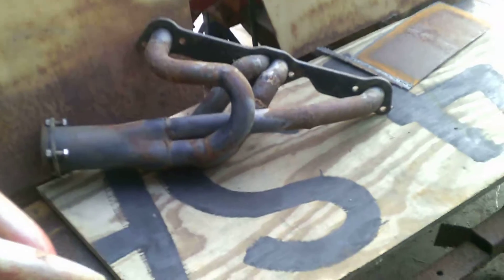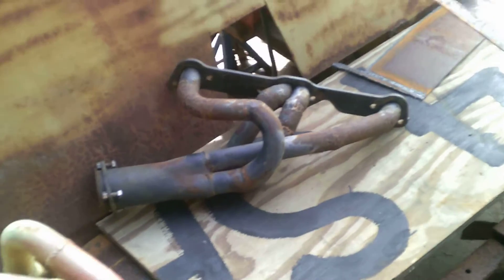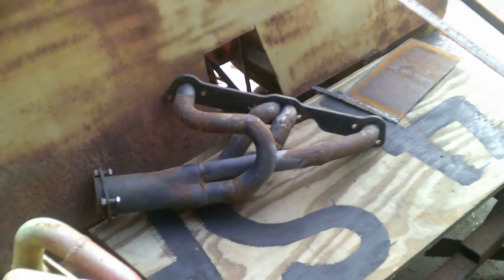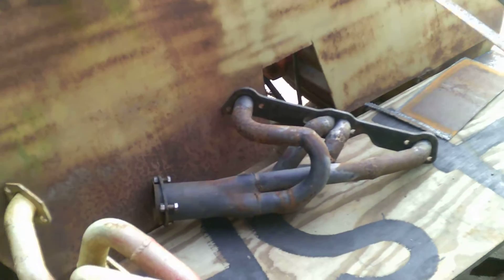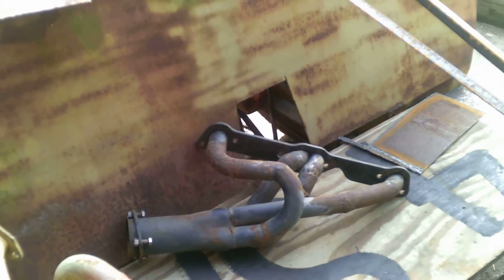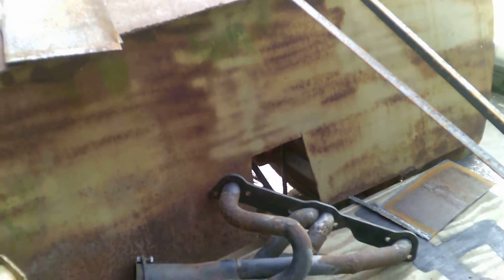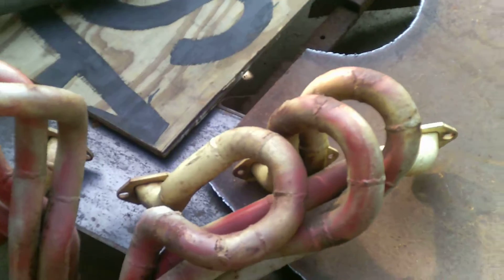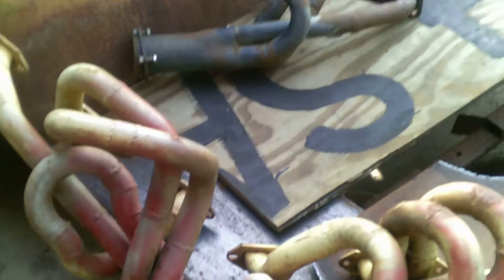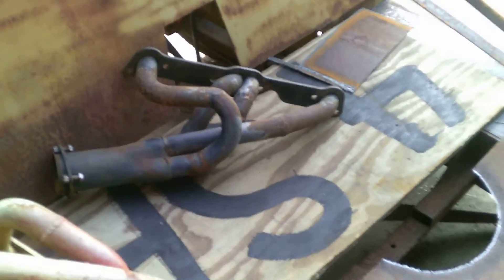That one over there is for a Pontiac engine in a TR7. What headers do is reduce the back pressure on the exhaust side of the engine. If you can get rid of the exhaust better, that leaves more room for fresh air to come in — a fresh charge of the air-fuel mixture into the engine. This is the exhaust side; you can see it's more free flowing. There's a lot of science to it.